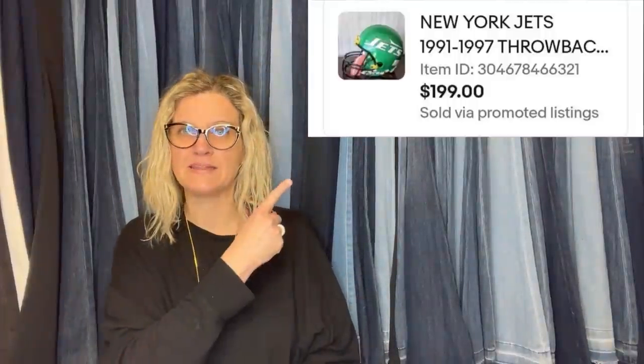I sold this New York Jets football helmet for $199. Purchased on a high bid auction for $55. I had an offer of $120, but declined — turned out to be a smart decision. It is a New York Jets throwback football helmet.